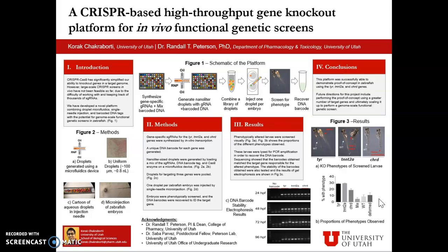Lastly, we tested the stability of the DNA barcode, because the longer the barcode is stable for, the greater the variety of phenotypes we can screen for that appear in later stages of embryonic development. Figure 3C over here shows the gel electrophoresis results of the DNA barcodes at different time points, and as you can see, they remain quite stable all the way up to 96 hours post-fertilization. We look forward to testing the stability for longer time points.